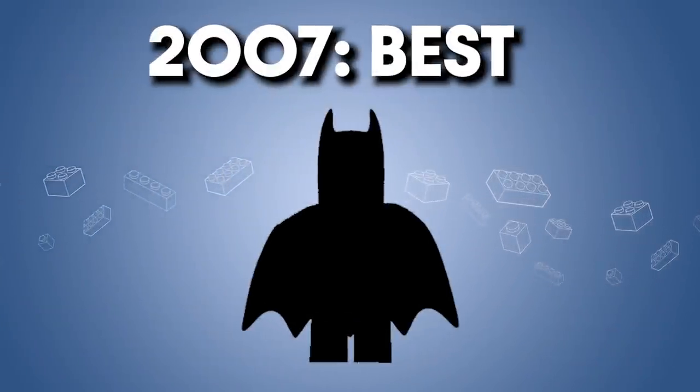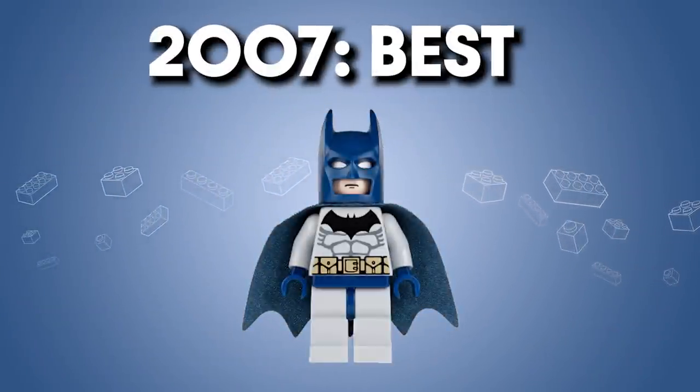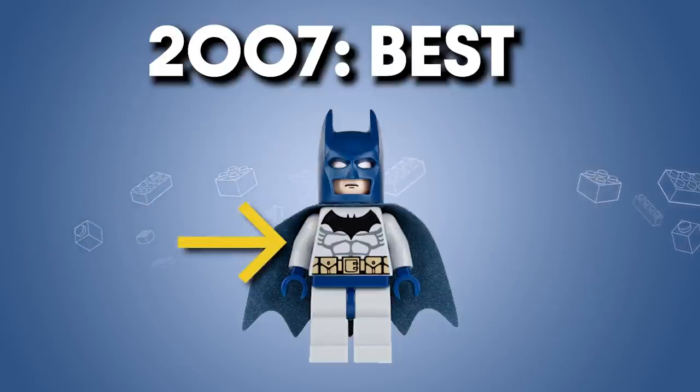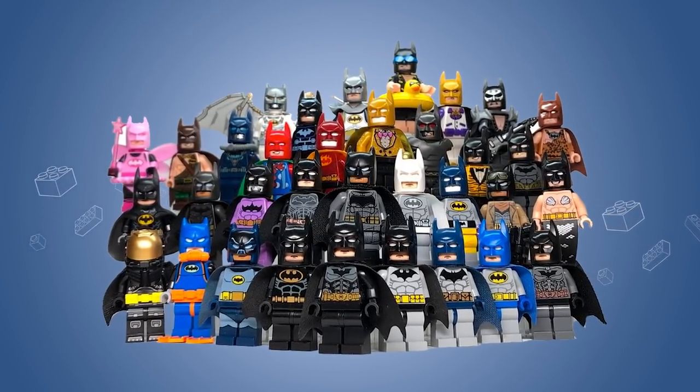2007 — the best of this year I believe is Batman. I love the mask and cape in dark blue, and the torso print is very clean and crisp. This is a great first step in making figure variations of Batman, and it's such a great concept that it hasn't really stopped since, for better or for worse.